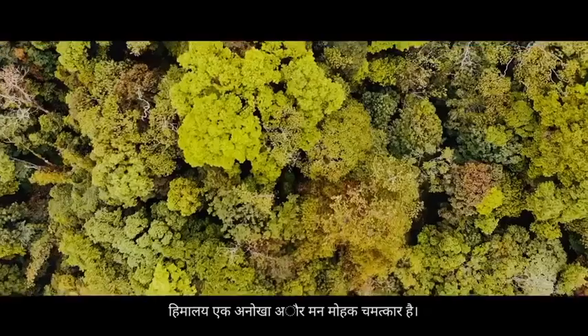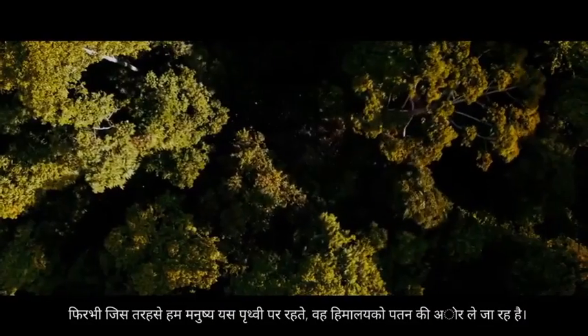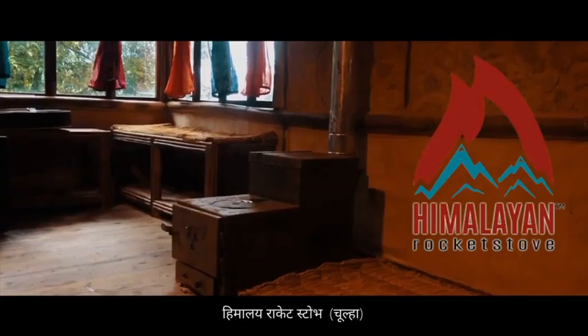The Himalayas are unique and an enchanting marvel. Yet, the way we humans live on Earth is sending it into a decline. It is now time to replace the inefficient with the effective and efficient Himalayan rocket stove.